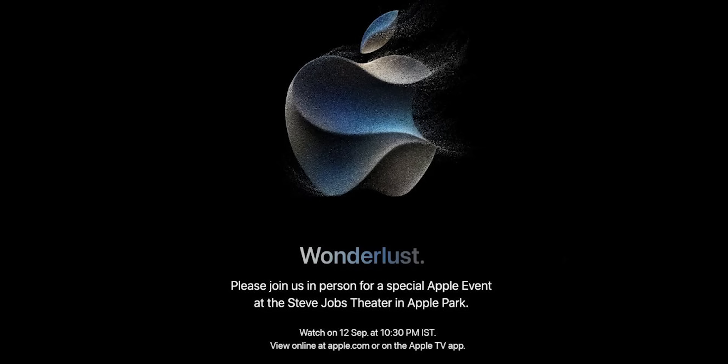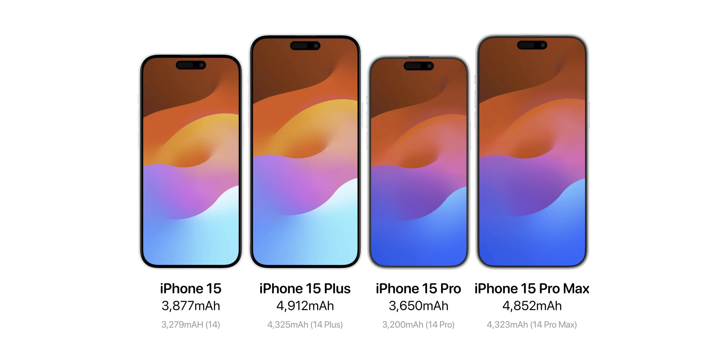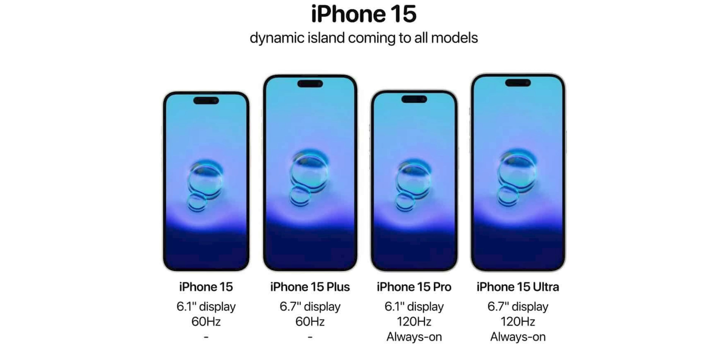This is the first big tech attraction — the Apple event. At the Apple event, we have the iPhone 15 series with four phones: iPhone 15, 15 Plus, 15 Pro, and in the top place, the iPhone 15 Ultra.